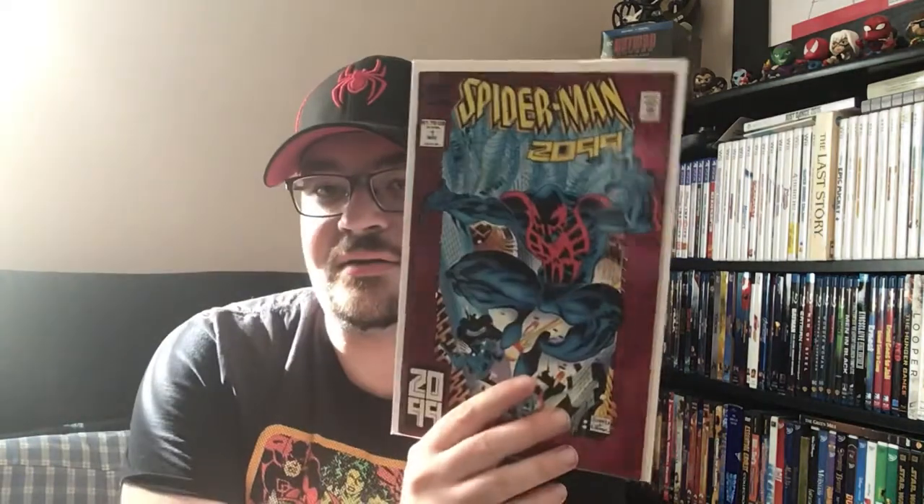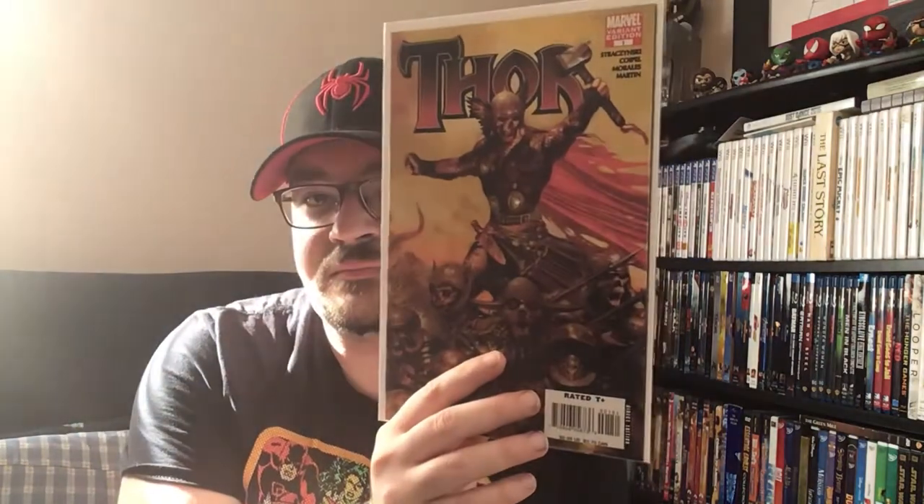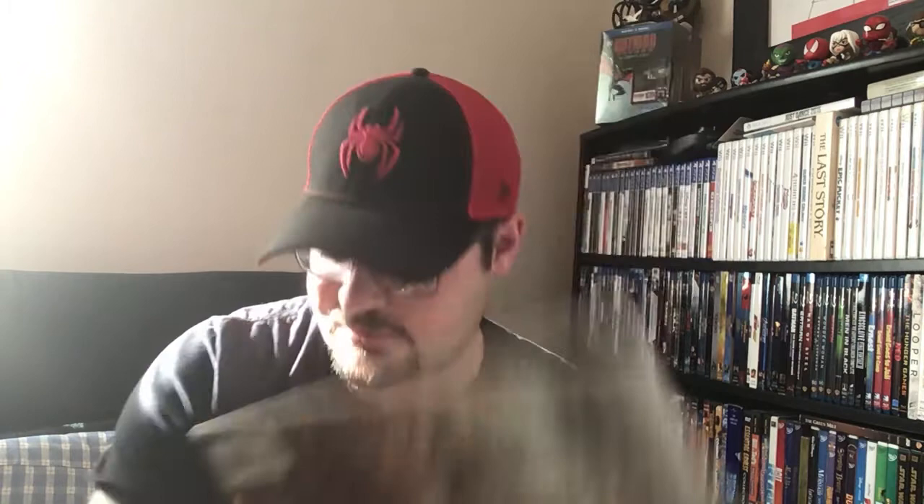Next I'll show some local pickups. These first ones were dollar books at the 127 yard sale. I got a Scar: Son of Hulk variant number one, a Spider-Man 2099 number one variant, a Thor zombie variant number four, a Thor variant number six — which is an Arthur Adams cover — and Wolverine: Old Man Logan issue 67, which has been heating up lately.